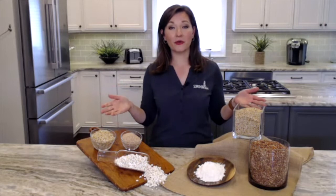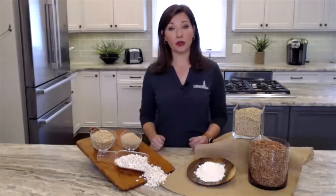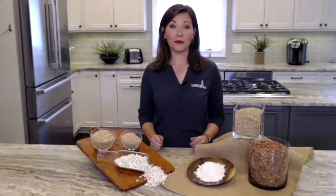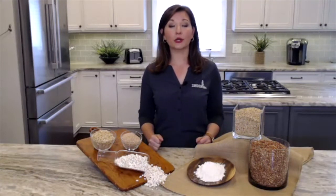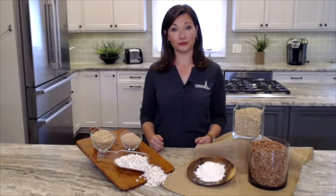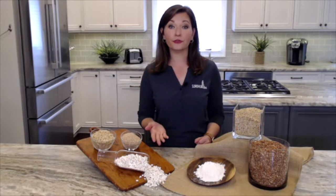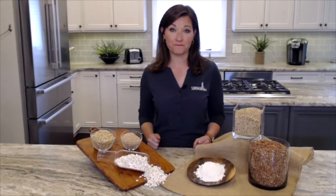There are many ways to include sorghum at any meal or snack, and you can feel good about it. Whole grain sorghum is an excellent source of 12 essential nutrients, including protein, fiber, zinc, and iron. It's also naturally gluten-free, non-GMO, and a natural source of antioxidants.